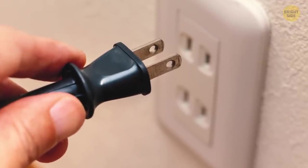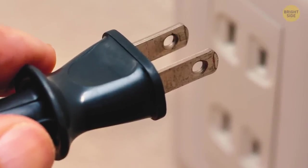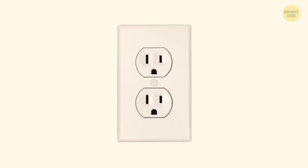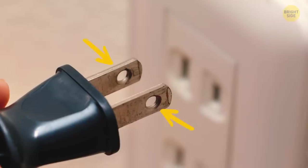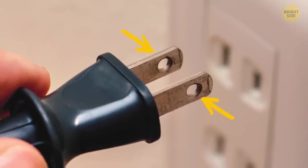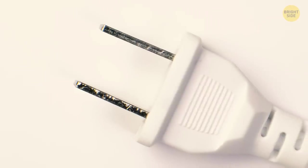The second thing about the holes is that they allow you to wire electric power directly to the prongs, so you don't even have to use an electrical outlet. Also, you can put a locking mechanism or a bar through the prongs — this way, no one will be able to plug the device into an outlet.